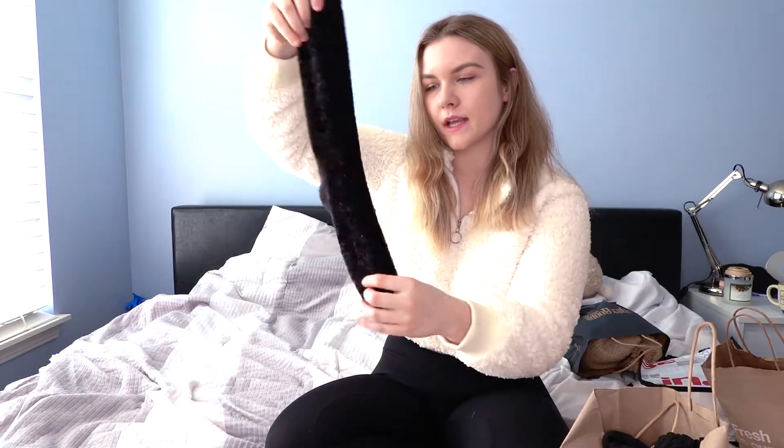I went to DSW and I got these fuzzy socks. I don't know about you but once winter hits I always have to sleep with fuzzy socks. I'm just obsessed — I hate being cold. If you know me, I'm cold all the time. Then last but not least I went to Lush.